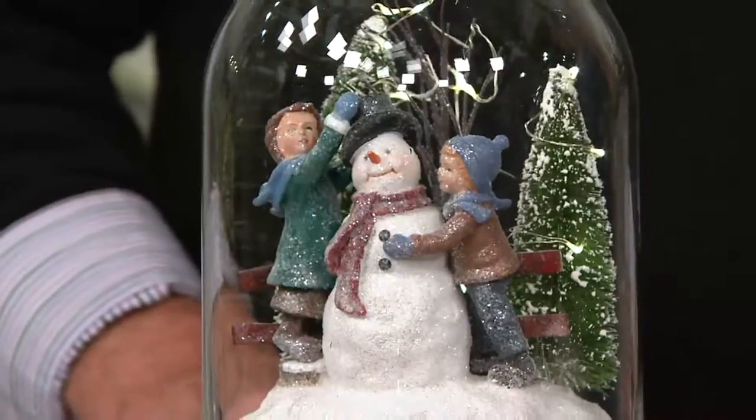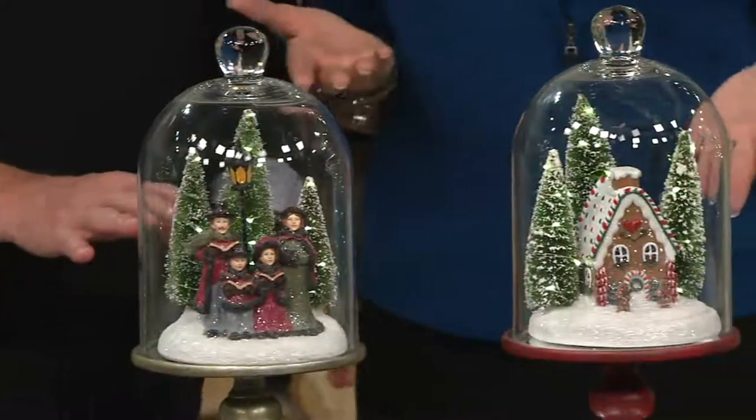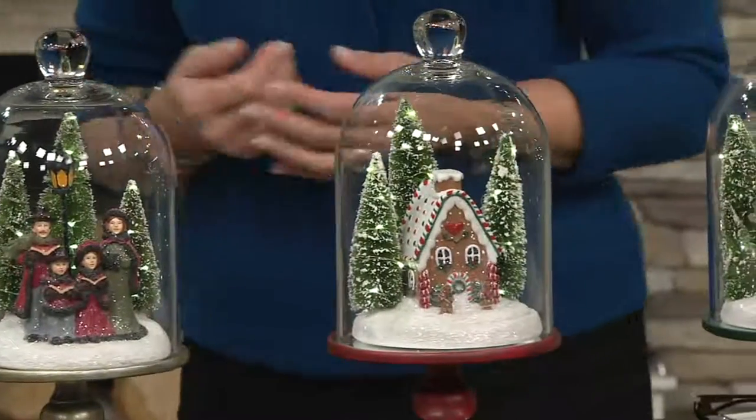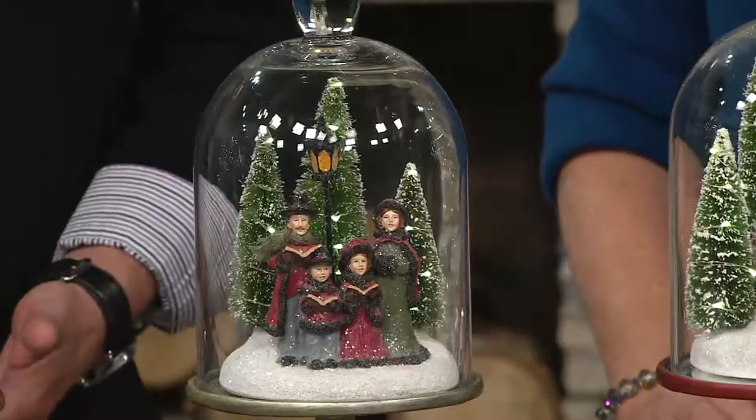Four themes: snowman, carolers, gingerbread, Santa. Just so you can make your decisions — sadly our church is already gone, and there is no reorder on these. That is correct. They're made by hand, and with it being October 20th, if the rest of them sell out, there just is not enough time to do them again.